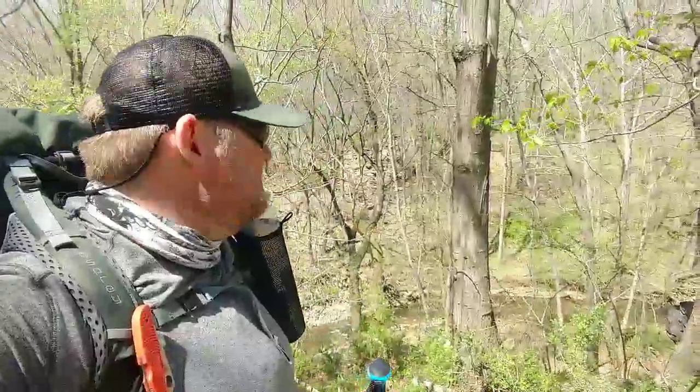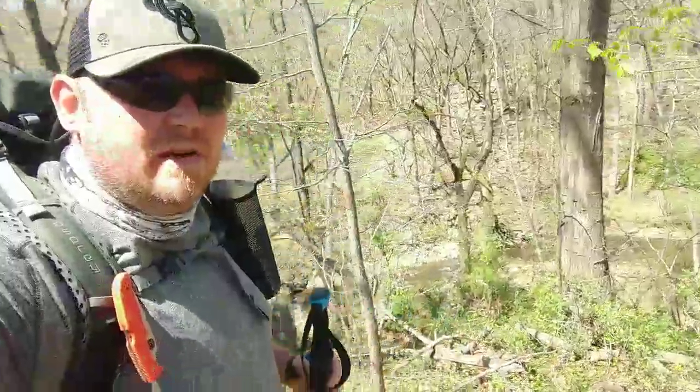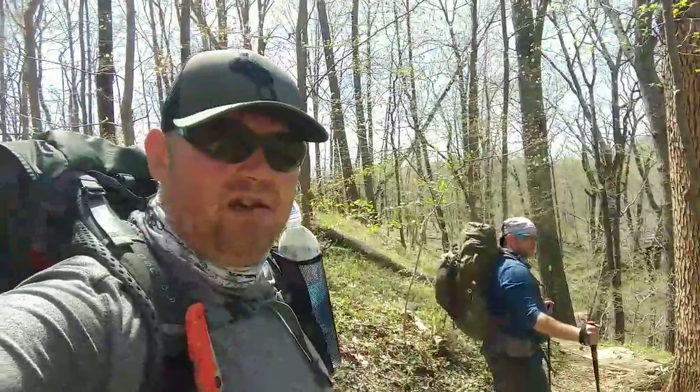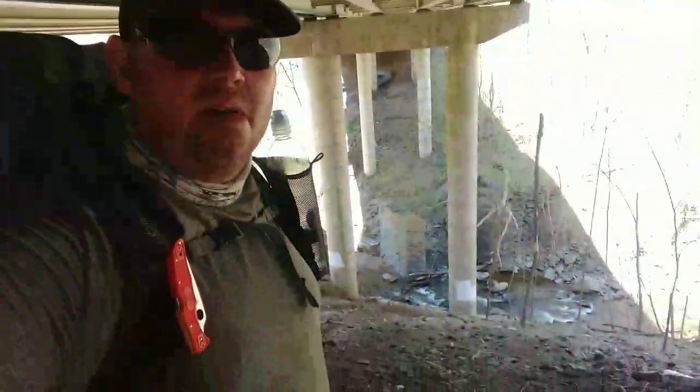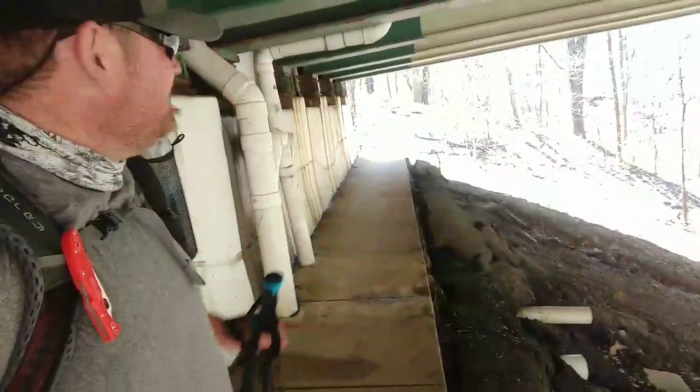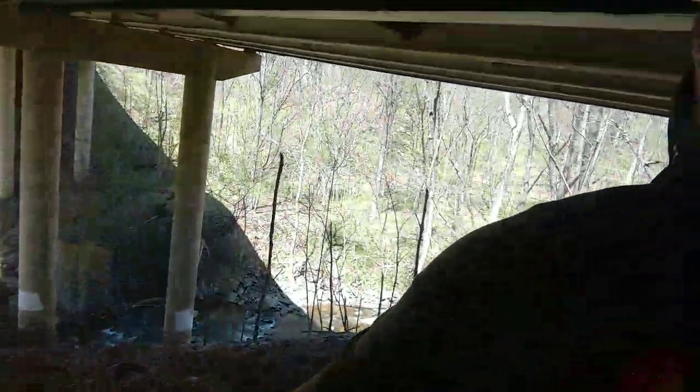We have come down off the last climb and are getting ready to cross 340 — beautiful little creek below us. We're heading for the C&O Canal. Here we are under 340 — this is the AT heading south. It's actually really cool down there. Can't be far from the canal now. Enjoying this gorgeous day on the AT.